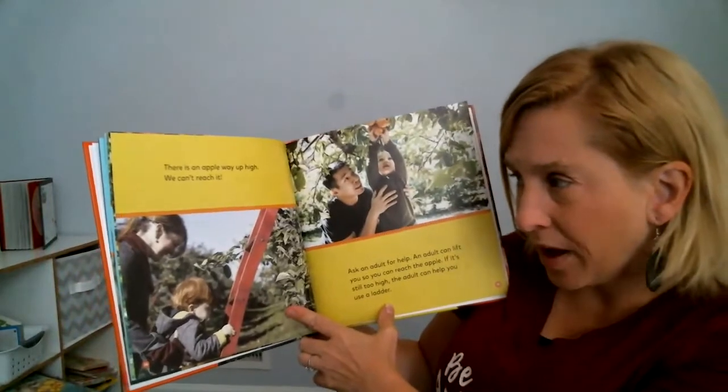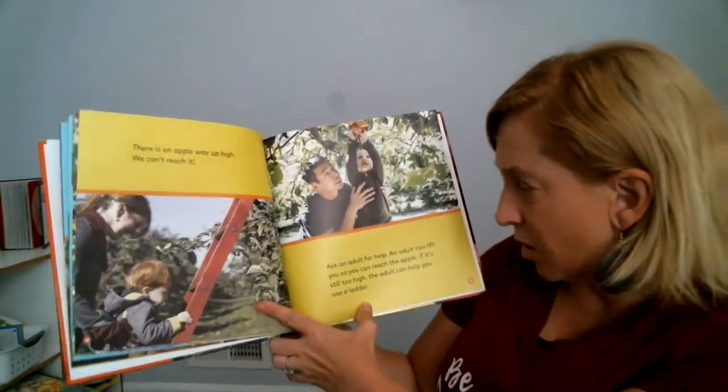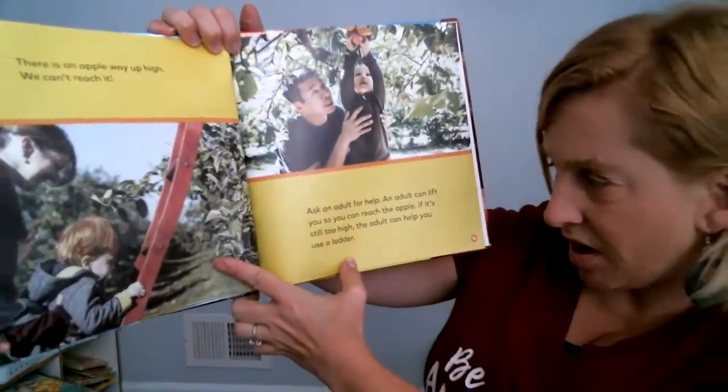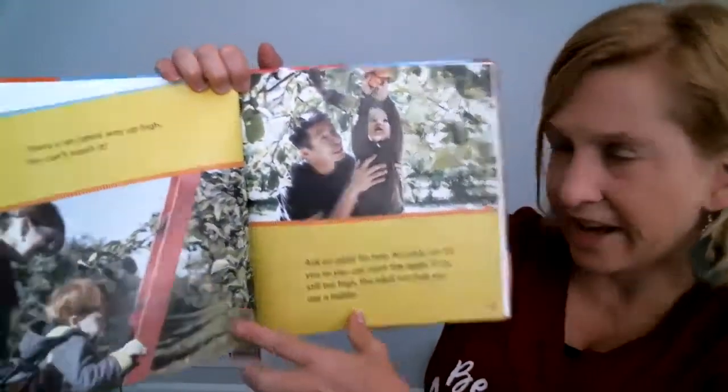There's an apple way up high — you can't reach it. Ask an adult to help. An adult can lift you so you can reach the apple. If it's still too high, the adult can help you use a ladder.